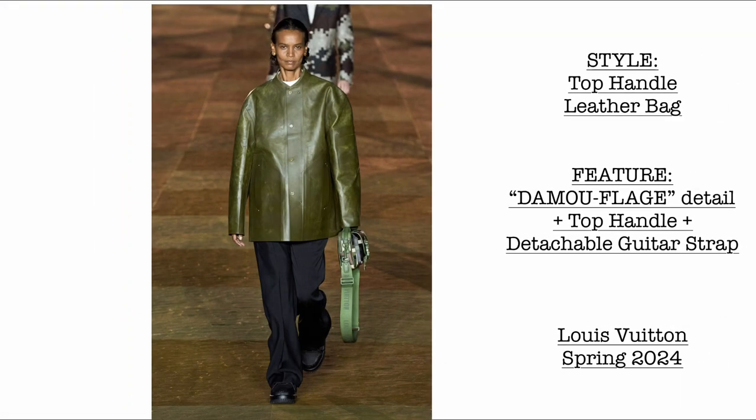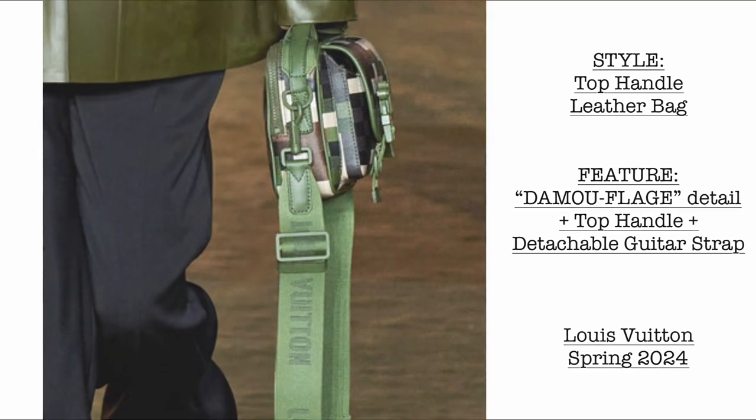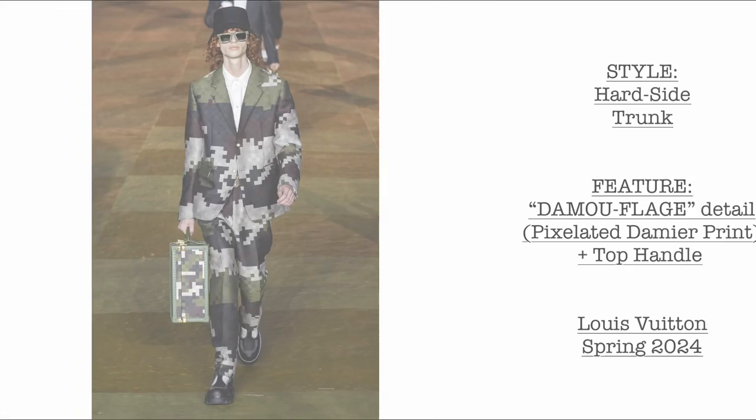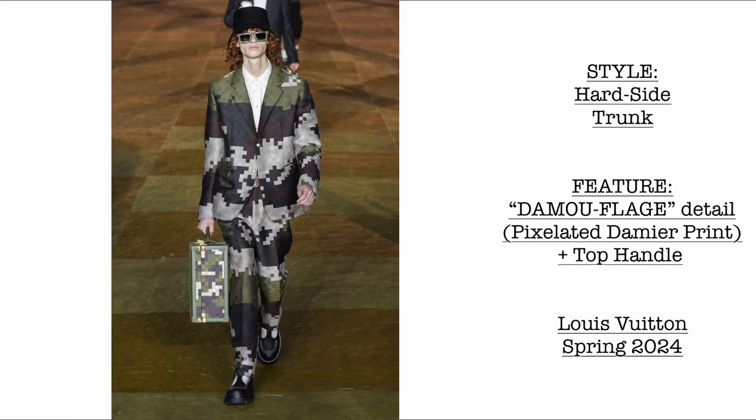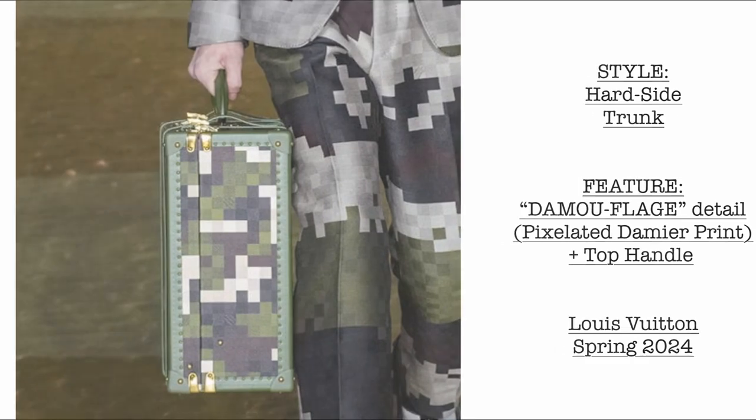Then we have the top handle leather bag. This is the very first bag in this collection to feature the Damoflage detail — top handle — and it comes with a detachable guitar strap. Then we have a hard side trunk, also with the Damoflage detail. The Damoflage detail is the pixelated Damier print, and this luggage or trunk has a top handle as well.